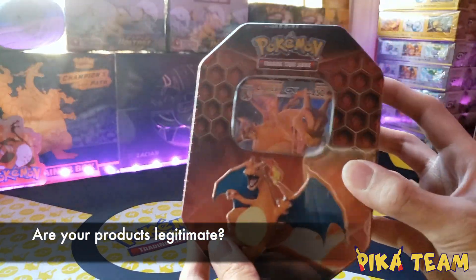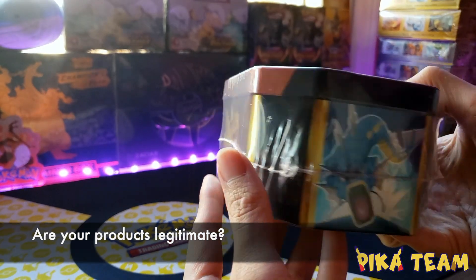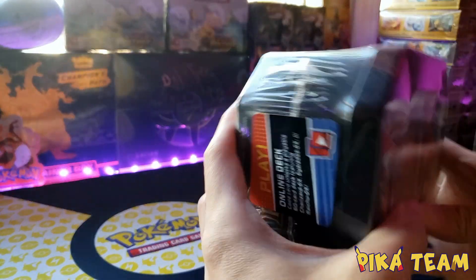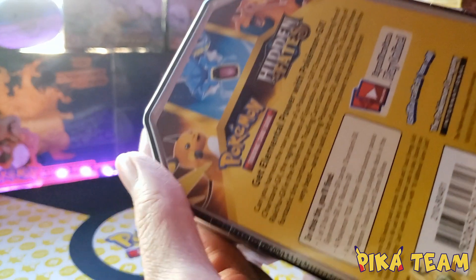We make sure that the products we get are all factory sealed and untampered with to ensure fairness for our community. We do this by checking the seams of all of our seals, ensuring that the print of the box is authentic, and that the appropriate cards and alignment of packs are stored within the product.